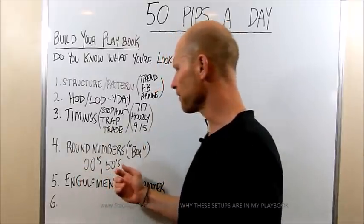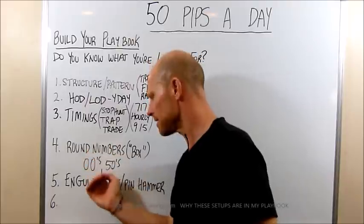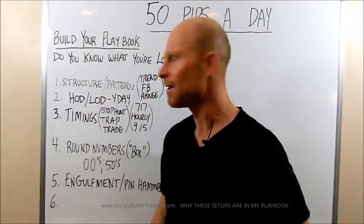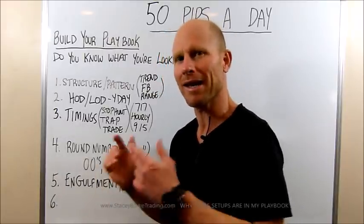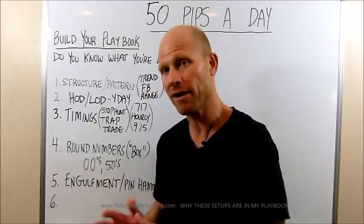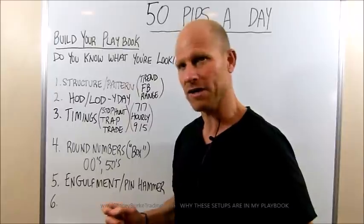If we're at round numbers, if there's a pin hammer and an engulfment, there's a high probability that I might be in the right setup. These are all the reasons why I keep breaking that down further so I can walk through that process every day. I want to know that when they give me a sell-high setup at the end of the first hour after an extended stop hunt at double zeros, I'm going to hit that if it's a pin hammer and it's a 3-bar engulfment for at least 50 pips. And if it's a measured move through the previous day's low, now we're looking at 100 pips.